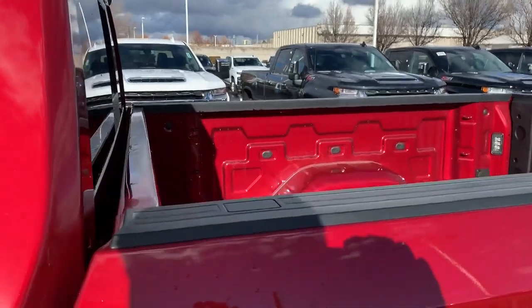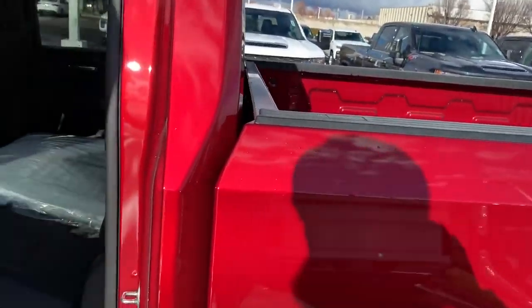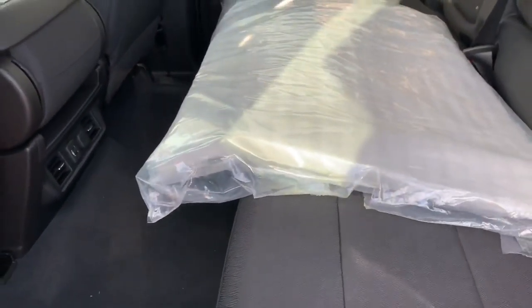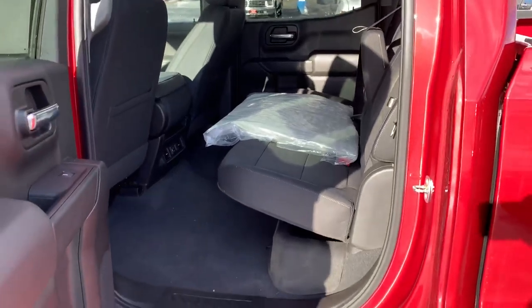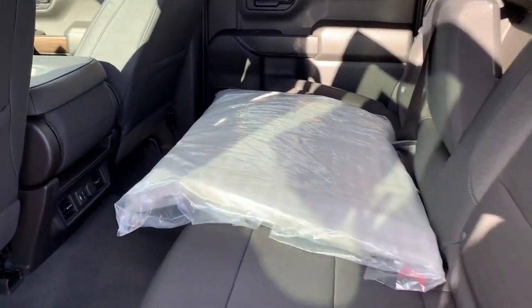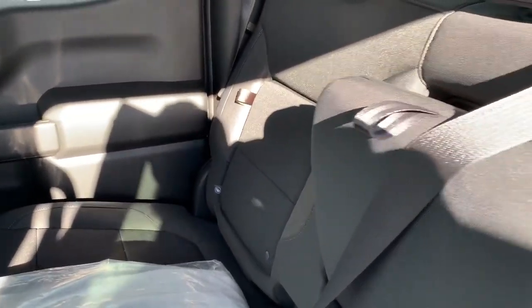This is the 5.3-liter V8 with an eight-speed automatic transmission. Cruising around to the back, I want to show you all of this extra space — they redesigned this cab and added a ton of extra space in the back. They added a couple of inches, which doesn't sound like a lot, but it feels like a lot.